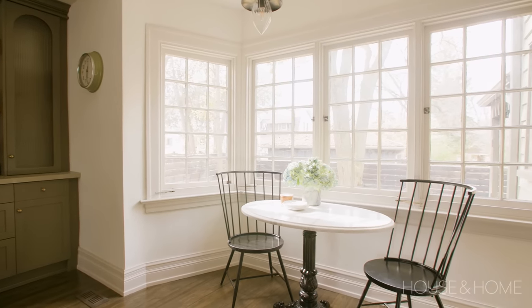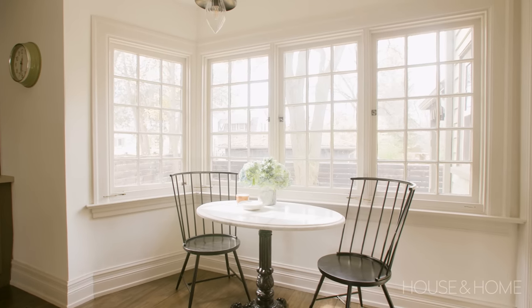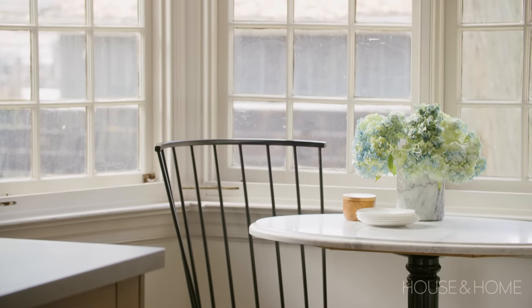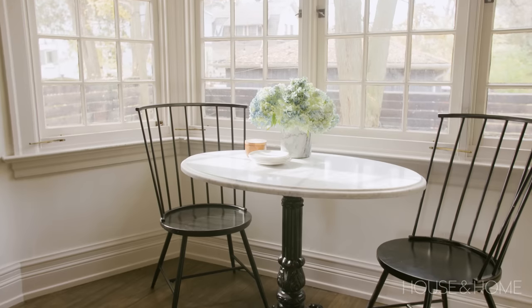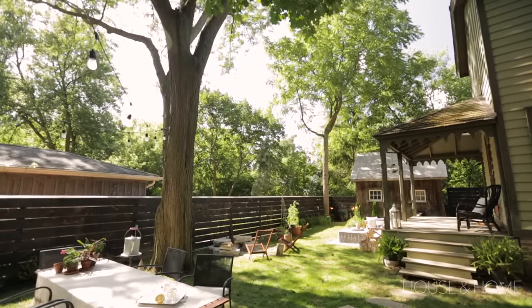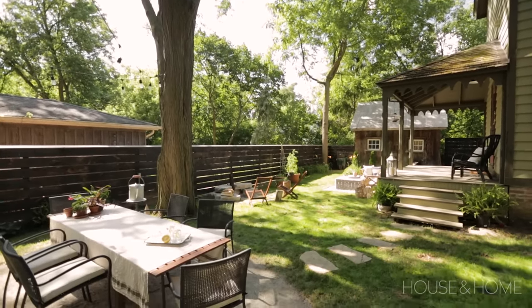We were lucky enough to have two seating areas in this space. Not many people have two areas in one kitchen, but we wanted to take advantage of the breakfast nook. We ended up building a custom marble table in the back area with seating for a few people — it's really a place to perch, have your morning coffee, and enjoy the backyard and the scenery, which is a beautiful area with mature trees, large backyards, and lots of land.